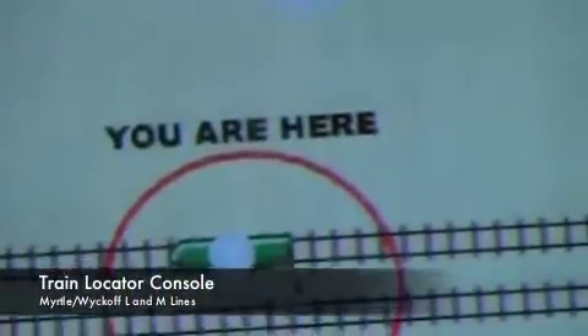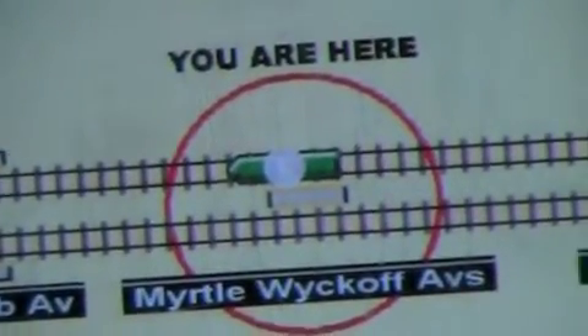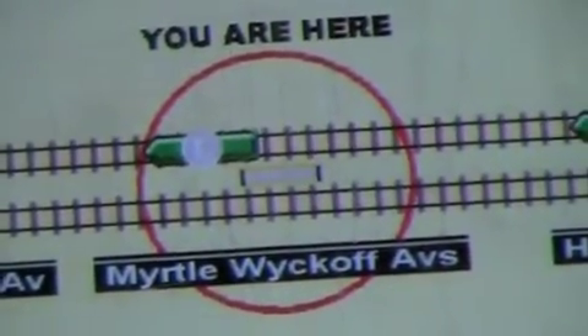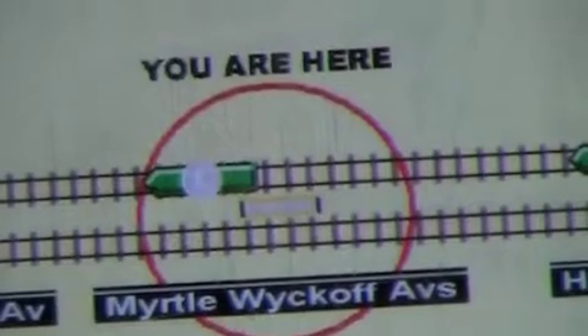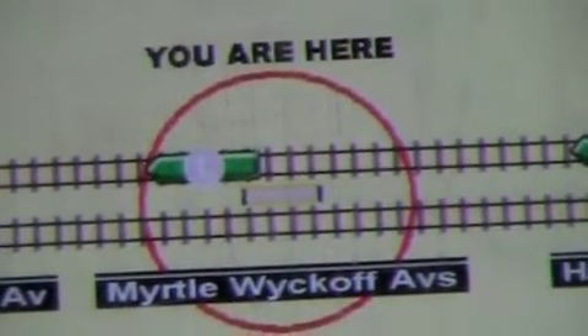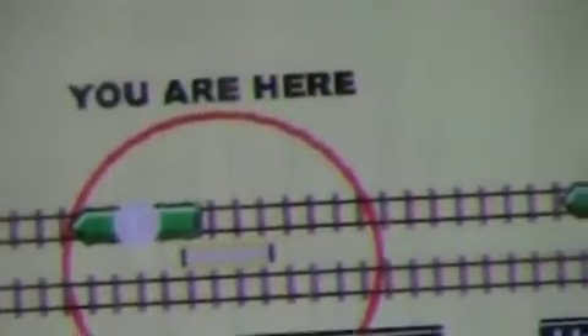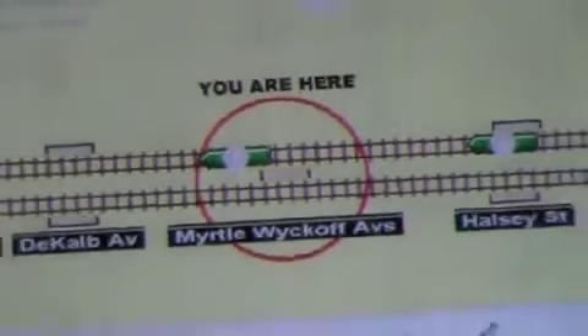Ladies and gentlemen, the L train is now arriving on the Myrtle-Wyckoff track. Please stand away from the platform edge. This is a new addition to the New York City subway system, and I think this is exclusive to the Myrtle Avenue L line.